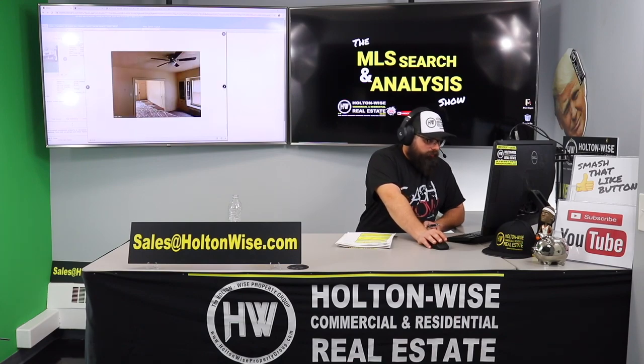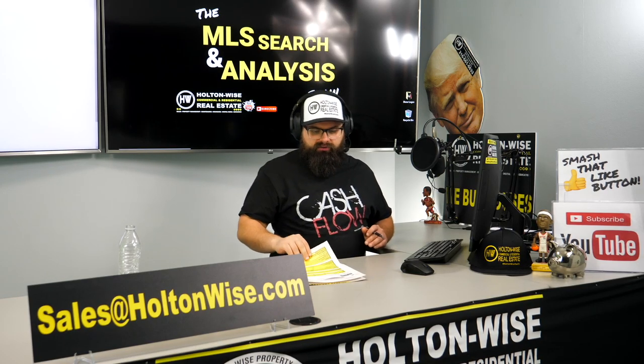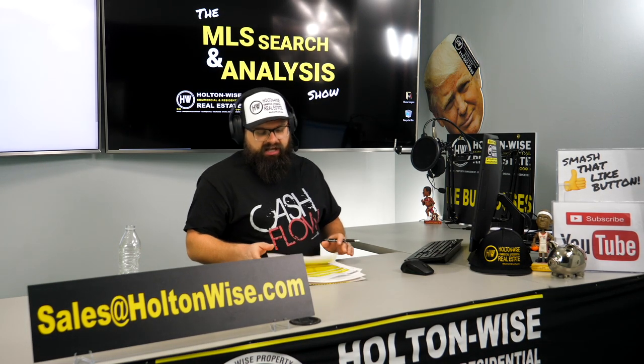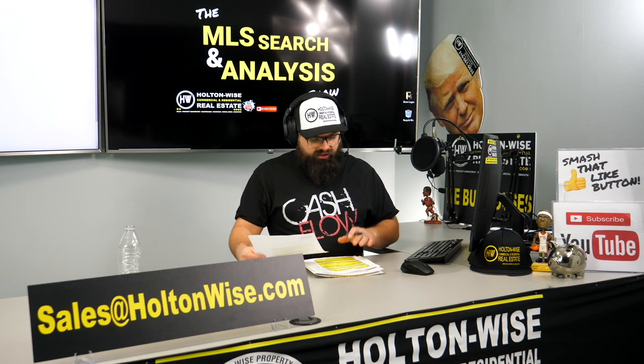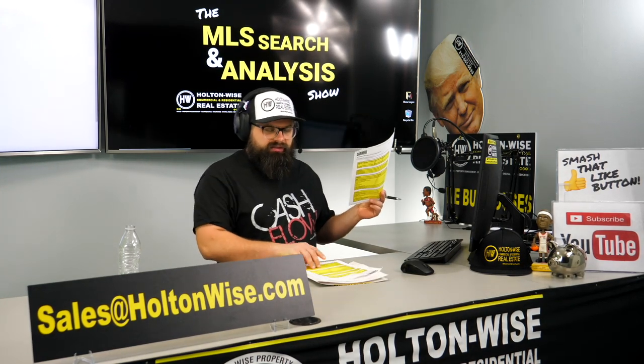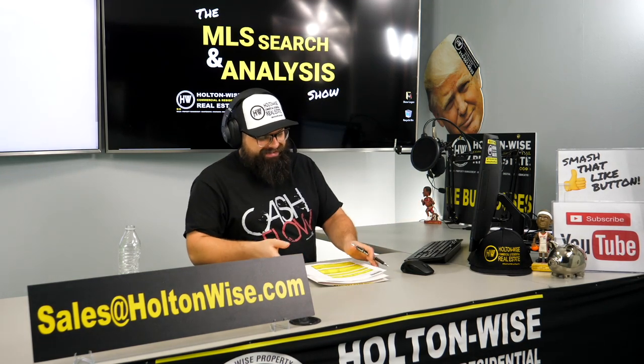Truth be told, if I were you and only going to pull the trigger on one of the properties I've highlighted, I do like 8331 Garfield Boulevard better. It's not that I don't like this one — they're just not exactly equal. I think the Garfield one is a little bit better. This one, number-wise, is going to pan out to a higher cash-on-cash return, but I think that property was just better taken care of.